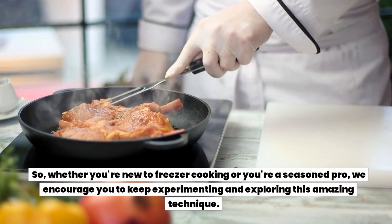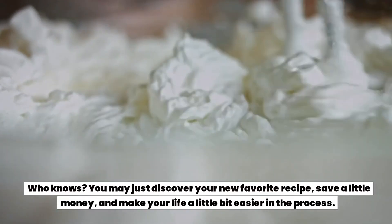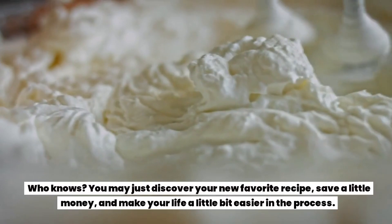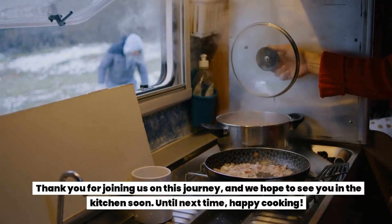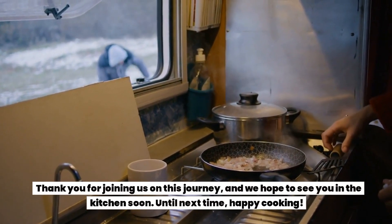Whether you're new to freezer cooking or you're a seasoned pro, we encourage you to keep experimenting and exploring this amazing technique. Who knows — you may just discover your new favorite recipe, save a little money, and make your life a little bit easier in the process. Thank you for joining us on this journey, and we hope to see you in the kitchen soon. Until next time, happy cooking!